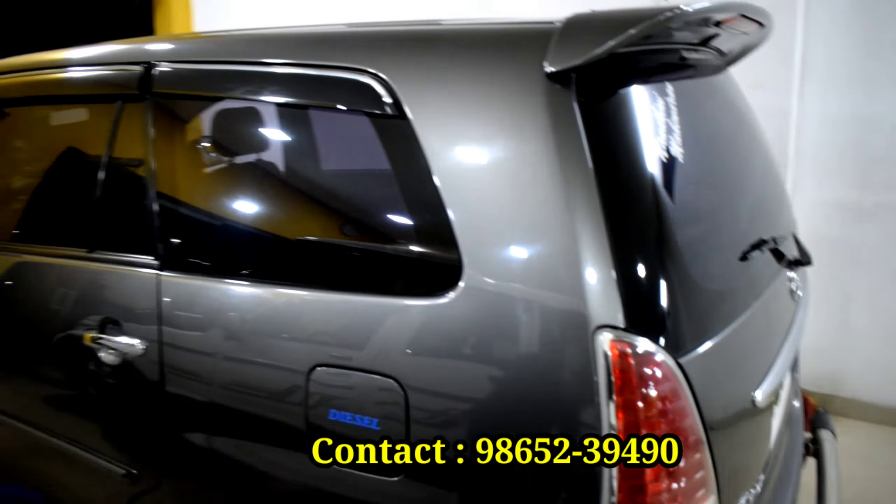You can get a new car. If you're ready to get a new car, you can go ahead and get one.